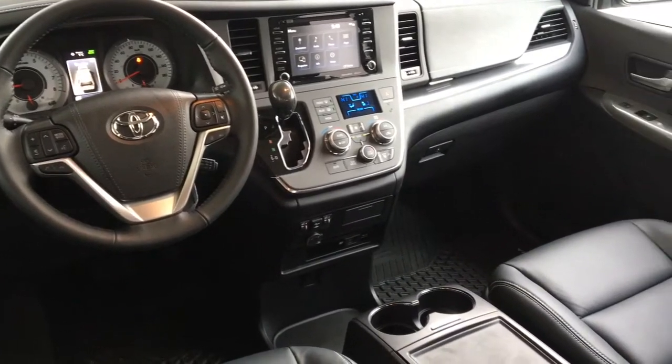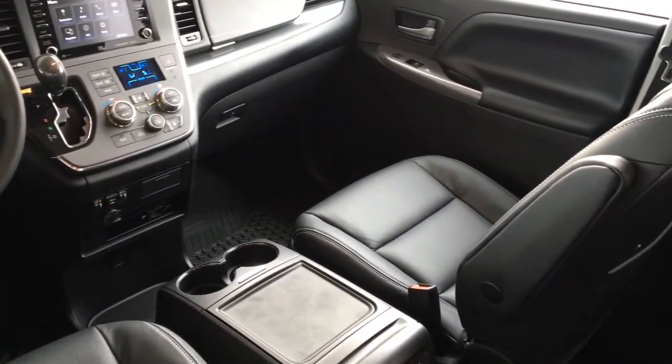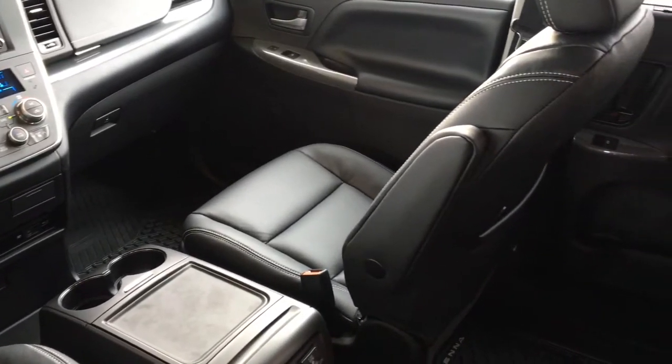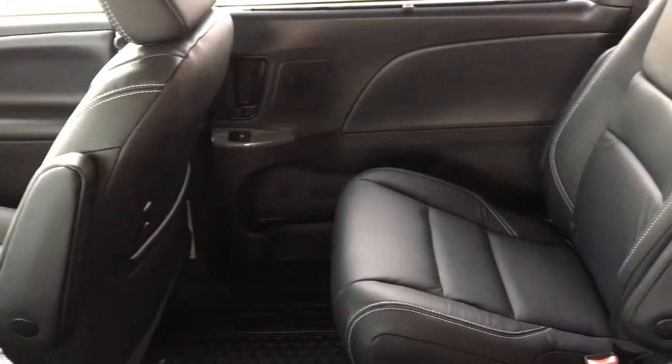Inside the spacious cabin you'll find premium black leather upholstery along with three zone climate control air conditioning, power windows and locks, heated power seats with second row captain chair seating, and push button start.